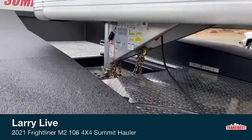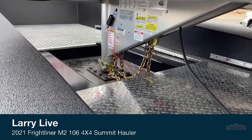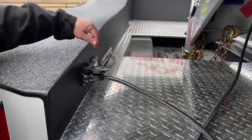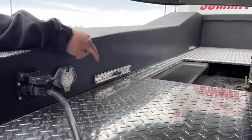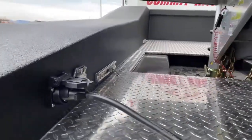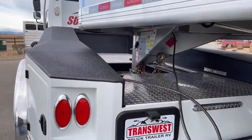One thing unique about the Summit Hauler conversion is this bed is made of aluminum, not steel. So we project the life of the truck 10 to 15 years down the road, it's going to look very similar to what it does today. You can see where we have the lights hooked up to the trailer. Right beside that is a hookup for the Voyager system. The backup camera uses this system and you can actually hook up two more cameras right there — on the sides of the truck or even inside the trailer.